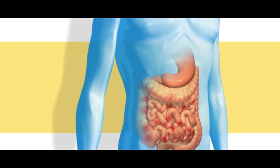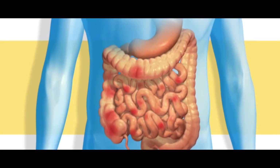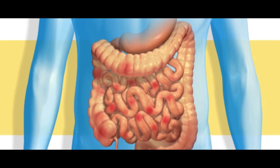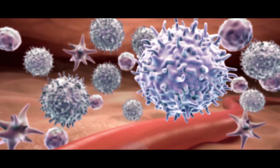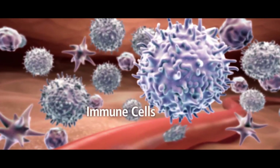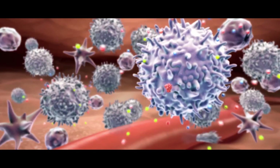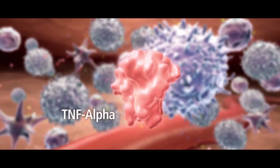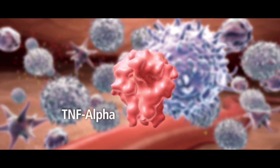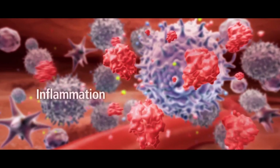The immune system normally protects the body from unwanted and sometimes dangerous invaders, such as disease-causing bacteria. But in people with Crohn's, the immune system attacks the GI tract. Medical scientists do not yet completely understand why this occurs. In Crohn's, immune cells collect in certain areas of the intestines when they shouldn't. These cells release small molecules that act like messengers. One of these messengers is called TNF-alpha. People with Crohn's disease have too much TNF-alpha in their bodies, resulting in inflammation and the other symptoms of Crohn's disease.